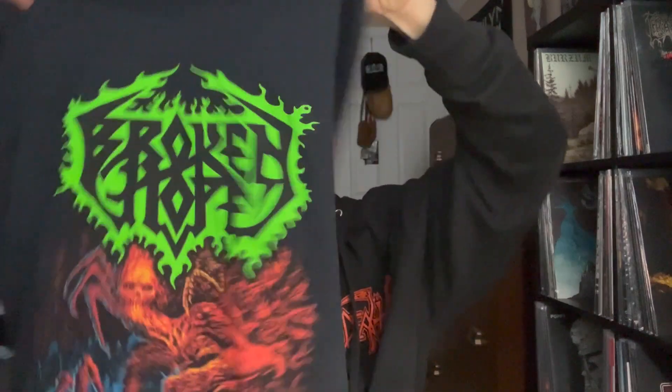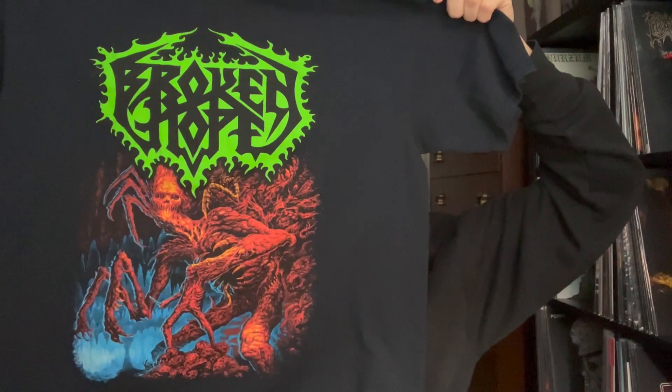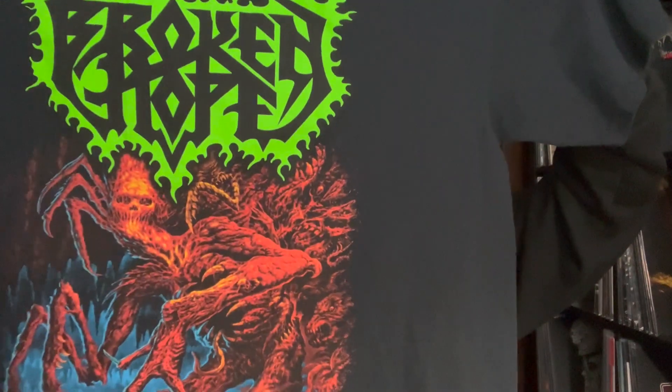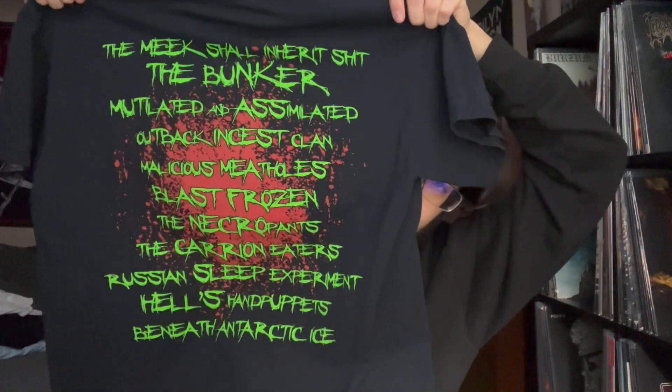For the very last Milwaukee Metal Fest shirt, we have a Broken Hope tee — I believe this is their latest album, Mutilated and Assimilated, with a cool little guy on the front. Love the colors, and on the back we have the entire track listing, which is very cool.